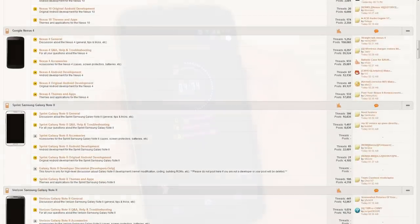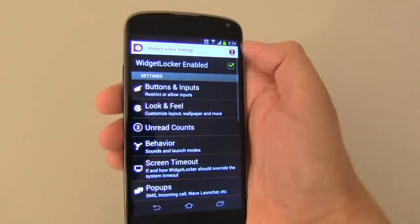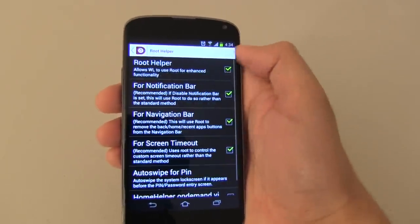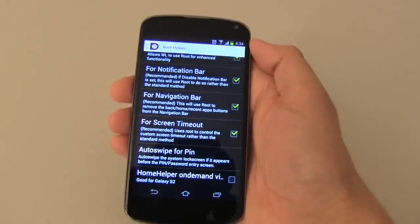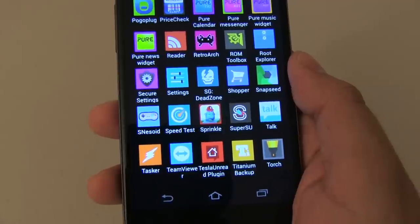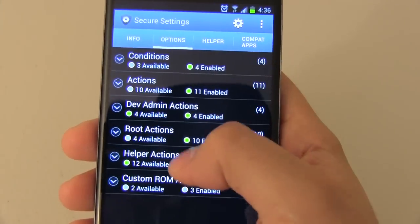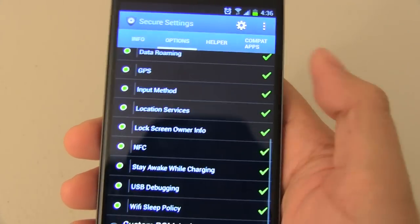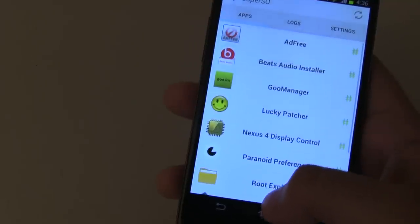Even applications that don't require root access from the Play Store have extended features within the app. Take for example Widget Locker, an app that allows you to create a custom lock screen. Although no root is required to use this app, it does however have added features which will make the app better to use if your device is rooted. The same goes for Tasker, an app that I use religiously, and many other great apps that will give you extended features. So you see, rooting gives you the ultimate control on your Android device, and it is something that you shouldn't be afraid to do.